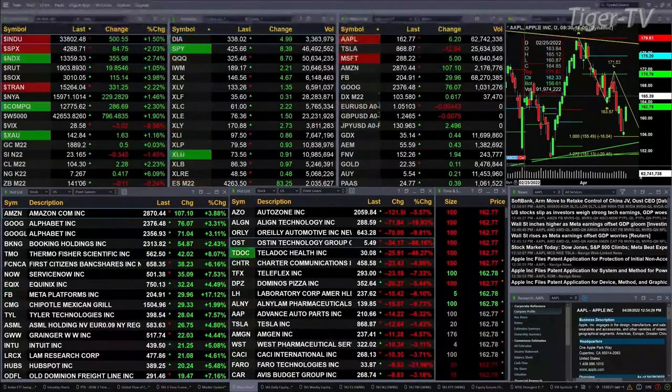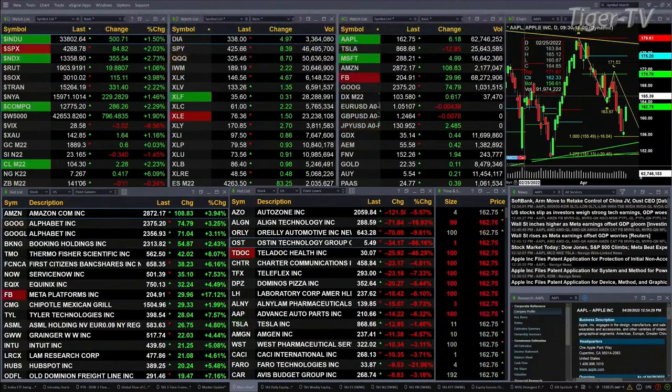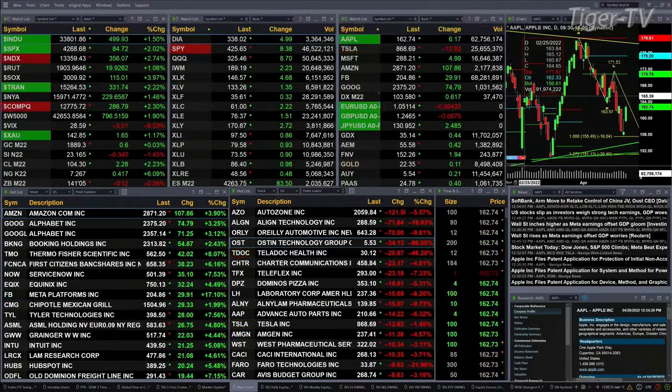Currently we have all the U.S. indices that we track trading to the upside. The DOW is up 500 points, one and a half percent. The S&P is up 84 points, two percent. The NASDAQ is up 355 points, two and seven tenths percent. Russell's up one percent, and semis are up four percent, 115 points.